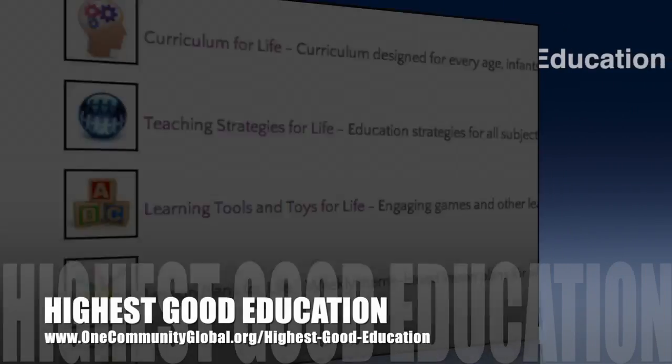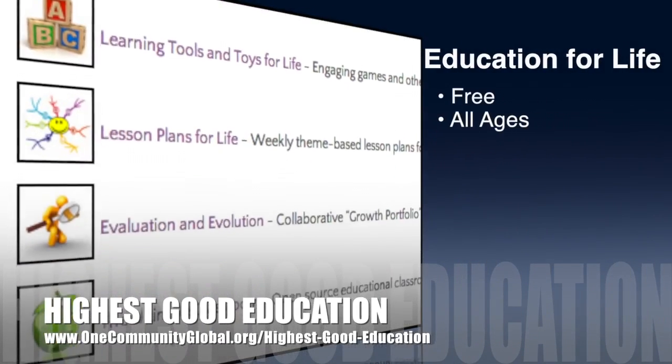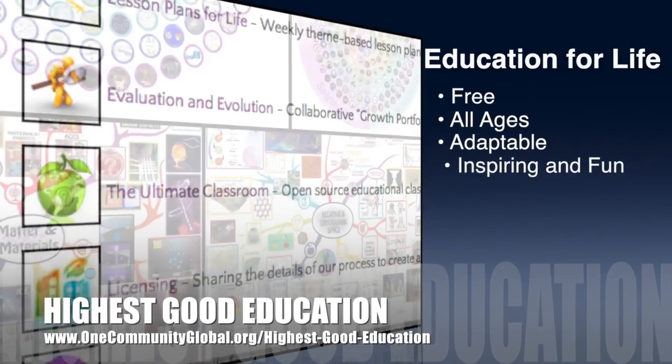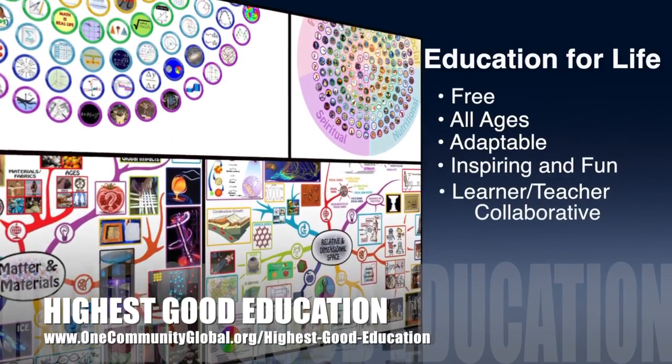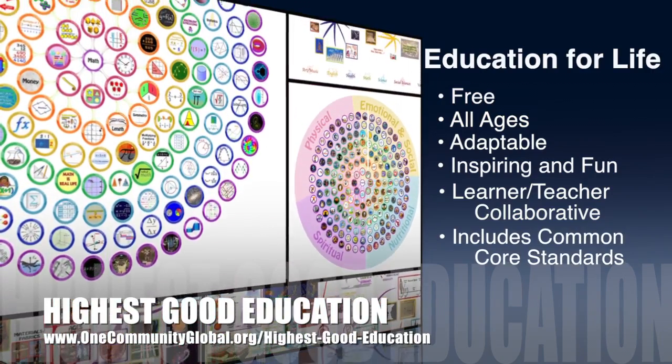OneCommunity's approach to highest good education is open source and free shared, designed for all age groups, adaptable to any schooling environment, inspiring and fun for all participants, a learner-teacher collaborative, and it includes U.S. Common Core standards.